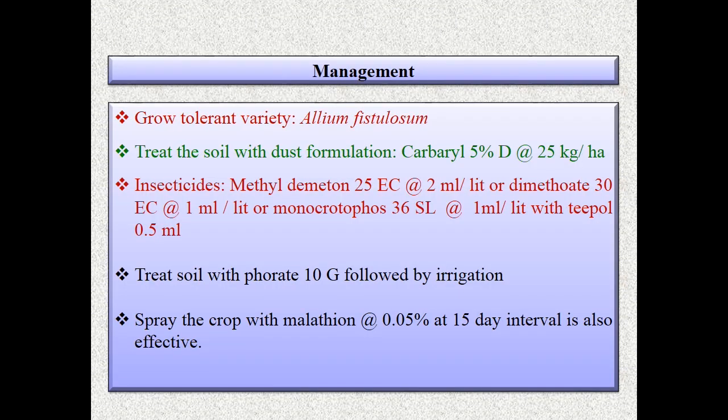For management, grow the tolerant variety Allium fistulosum and treat soil with dust formulation carbaryl 5% D at 10 g followed by irrigation. For chemical control, use methyl demeton 25 EC at 2 ml per liter, dimethoate 30 EC at 1 ml per liter, monocrotophos 36 SL at 1 ml per liter with Teepol 0.5 ml. Malathion at 0.05% at 15-day intervals is also effective.